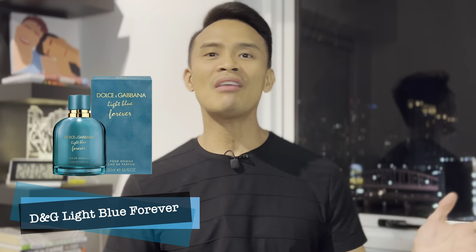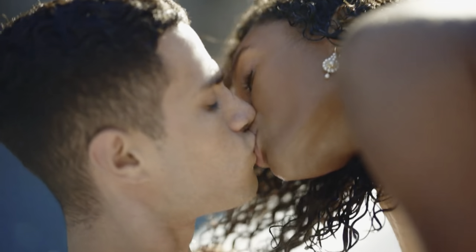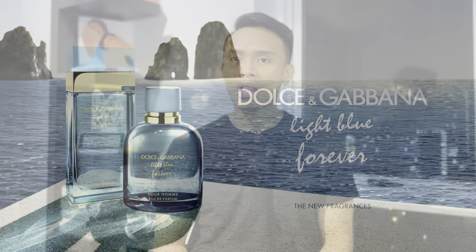Our first fragrance is from D&G and it's called Light Blue Forever. It's a flanker variant from the D&G Light Blue line and we all know how popular and well-preferred or accepted ang direction ng D&G Light Blue For Men. But this time around, let's look at the flanker variant nito.